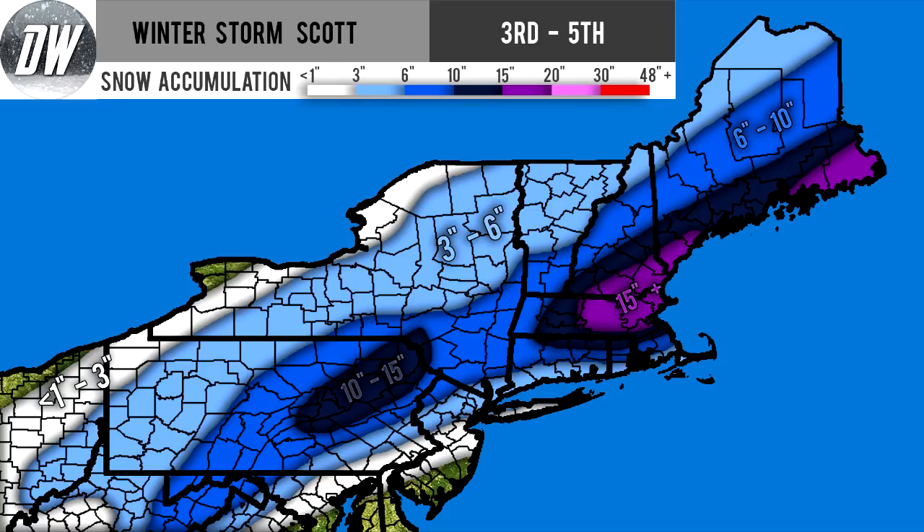Now we're going to be looking at our snowfall map, and that's all we're going to be looking at in this video. This could really have a lot of bust potential — meaning this could really go down very fast, or this could turn out to be really good. So you're going to need to stay tuned. I'm going to keep you guys all updated on the forecast for this storm, as this could change a lot very quickly.